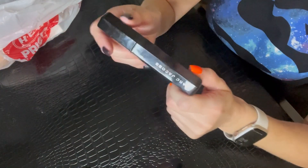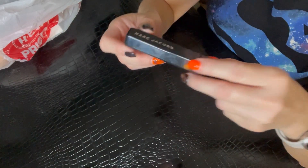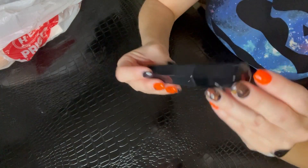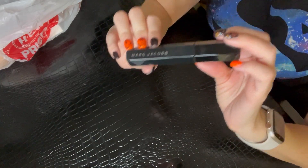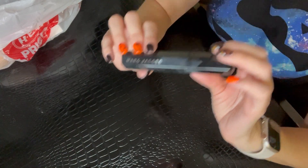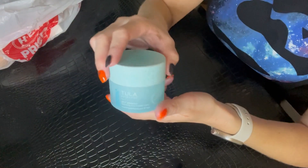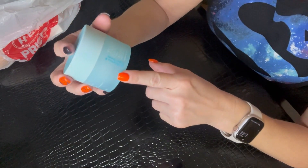Next up is this Marc Jacobs mascara. I don't remember the full name, but it was a nice mascara — I liked the component and everything. However, this mascara always flaked on me, so this one will probably not be something that I repurchase.